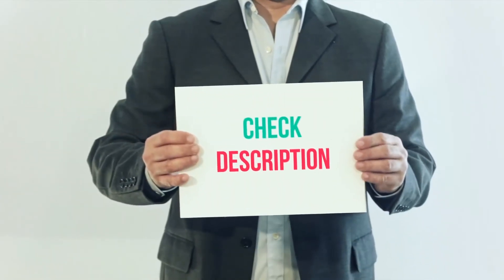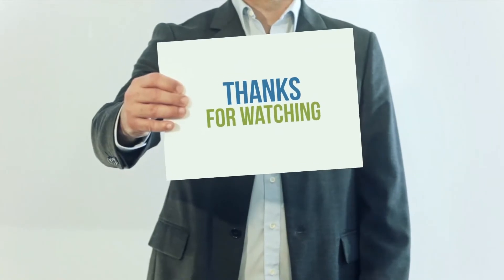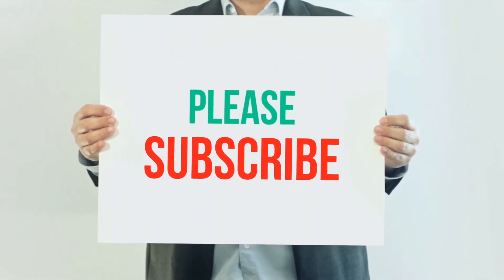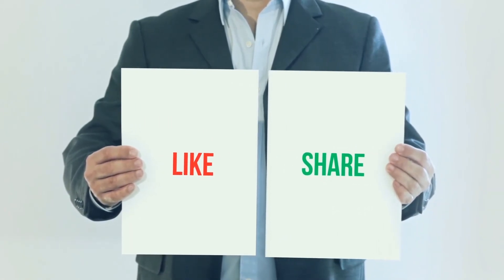I've included this product link in the description. You can check out this link for more information and the latest price. Thank you for watching this video. Please subscribe to my channel, leave a like and share with your friends. Until next time, hope you all have a great day. Bye.